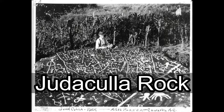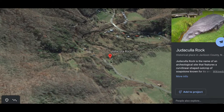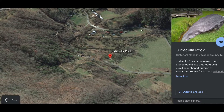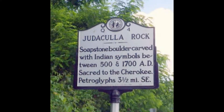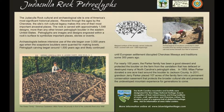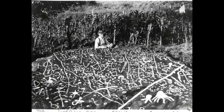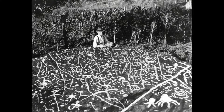Judaculla Rock is a soapstone boulder covered in mysterious carvings in the mountains of Jackson County, North Carolina, near Western Carolina University. It's on the National Register of Historic Places. Geologists say the carvings may have been made around 2,000 years ago. The Cherokee have many fascinating legends about it. There are lots of theories, but no one has ever truly deciphered the petroglyphs.